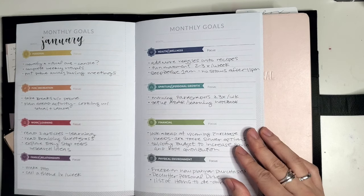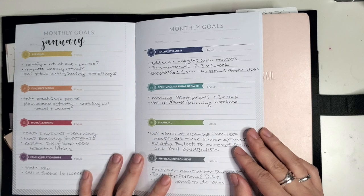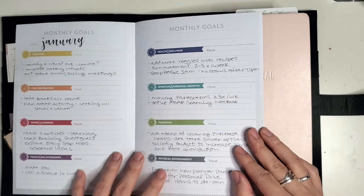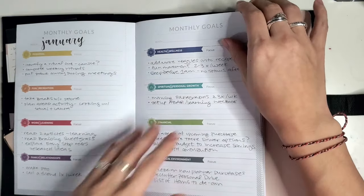As a three on the Enneagram — the achiever — I know this is a dark place for me to spiral down: 'I didn't do this, I didn't do that, I should do this, I should do that.' We've got to stop doing that to ourselves. I'm trying to look at this in a much more compassionate way, just as an observation. I'll make note of it and not feel bad. I will celebrate the things I accomplished, but I won't languish in feeling like a failure.